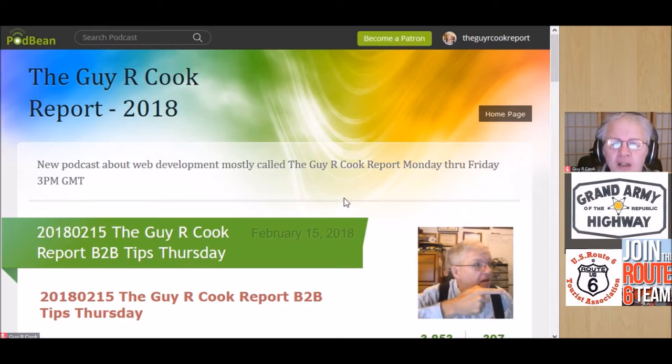You can also go to the Guy or Cook Report dot Podbean dot com if you just want to listen to the audio. We'll have that up on Podbean as soon as I get the edit done — everything revolves around the edit.